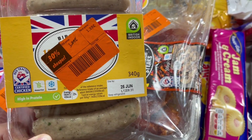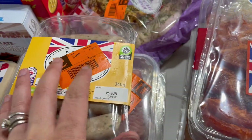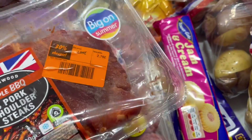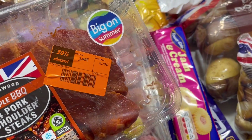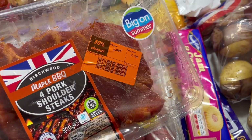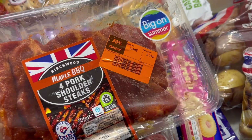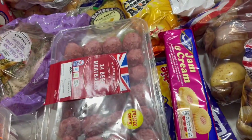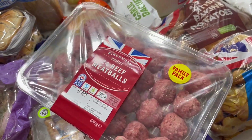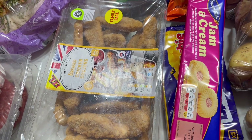They had chicken chipolatas, £1.99 down to £1.39, so I got those — we like them for breakfast with eggs and hash browns. There's also some maple barbecue pork, £2.79 down from £3.99 — I'll cut this up and put it in a stir fry as a change from plain chicken. And I got 24 meatballs which weren't reduced but were on my list anyway.